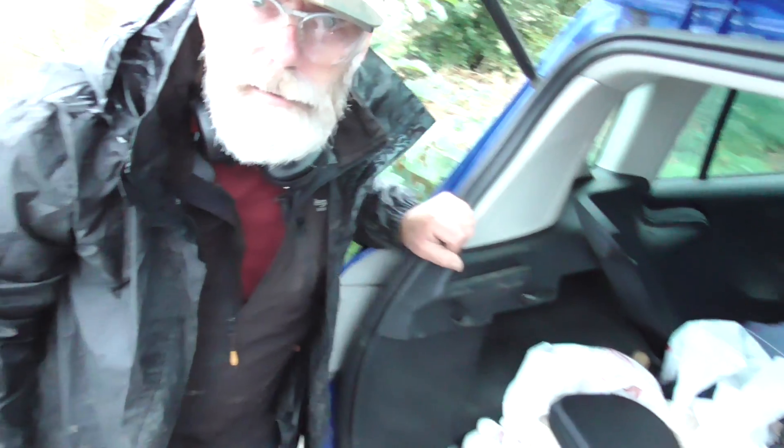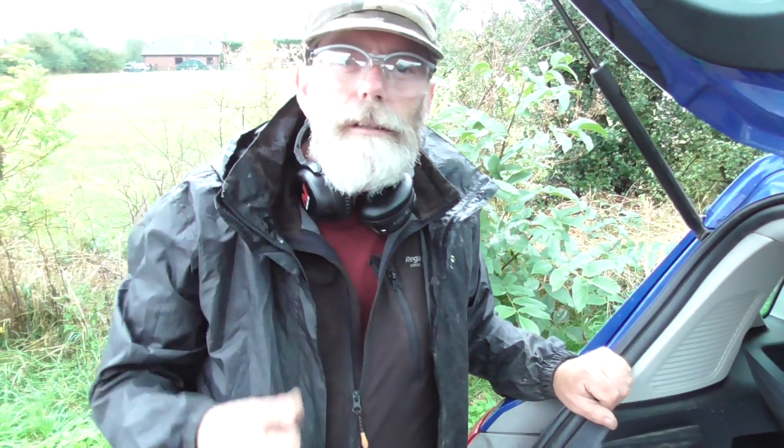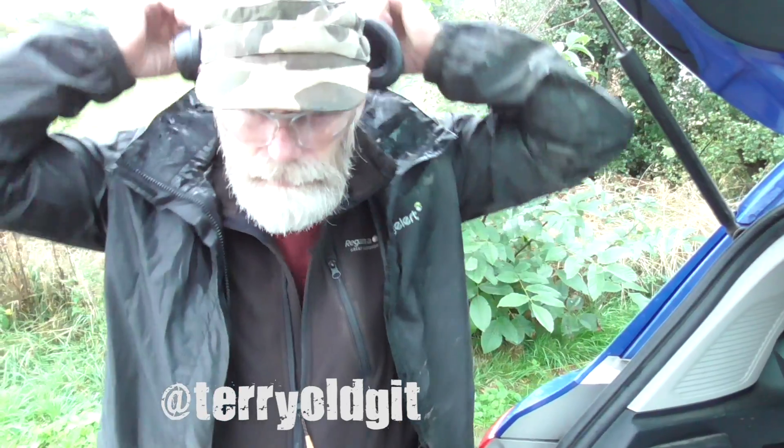Well, thanks Terry for having me — really enjoyed it. Check him out on Instagram, he's got a very good page and all his detecting finds will be on there. That's it — I hope you like our adventures. Subscribe if you haven't done, and follow Terry and me on Instagram.